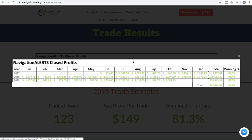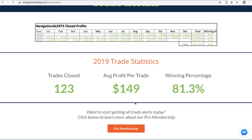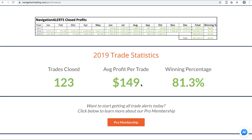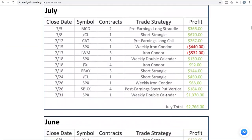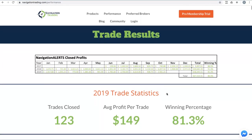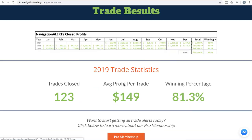Let's jump over to the performance page — you can access this anytime by going to navigationtrading.com/performance. Year to date, for all closed trades, we're at a little over $18,000 in profit with an 81.3% win rate. Average profit per trade is $149, and we've closed 123 trades so far this year. If you scroll down, we post every month going all the way back to when we started posting in June of 2017.